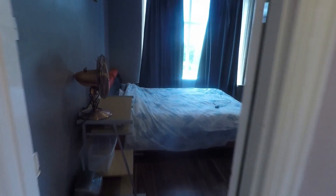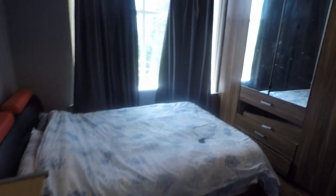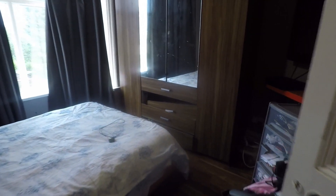Here we have bedroom number two, and then two more bedrooms towards the front of the property. This is another double room — the three larger bedrooms are similar in size to the living spaces downstairs, so a nice big double room with a large window overlooking the front of the property.